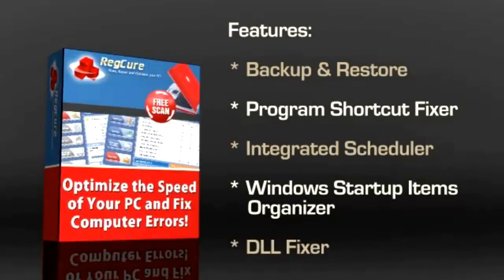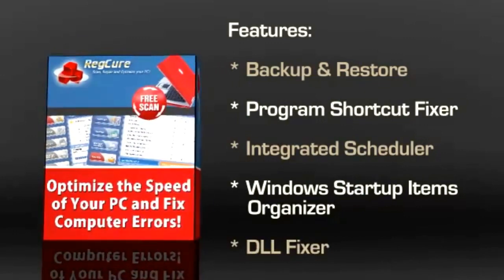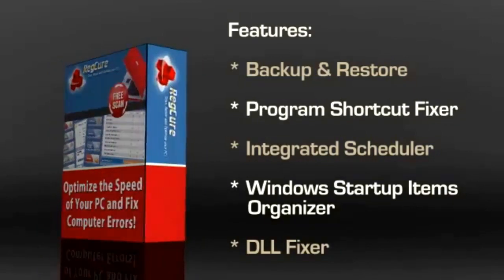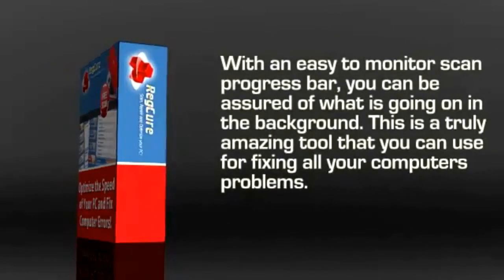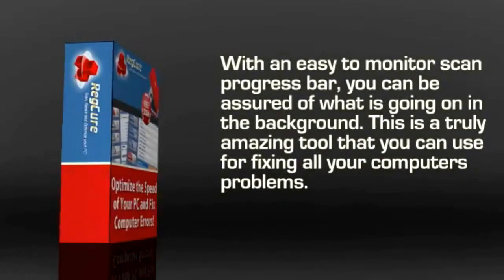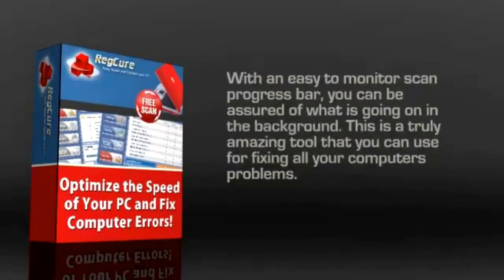The Inbuilt DLL Fixer can fix invalid DLL entries that cause your computer to slow down. Most of us might not be aware of how this works, but it is definitely good to know that it is worthy of being fixed. With an easy-to-monitor scan progress bar, you can be assured of what is going on in the background. This is truly an amazing tool that you can use for fixing all your computer's problems.